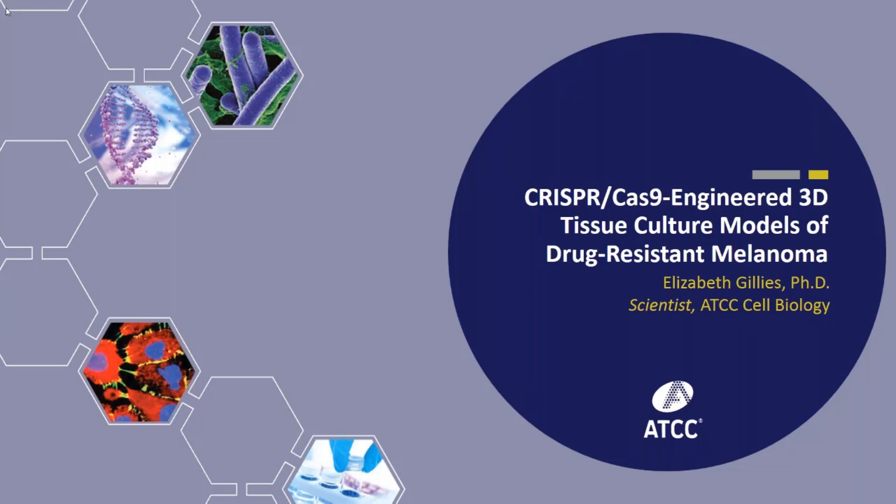Any remaining questions, as well as the recorded webinar presentation, will be archived on the ATCC website, www.atcc.org. With that, I would like to welcome Dr. Gillis.